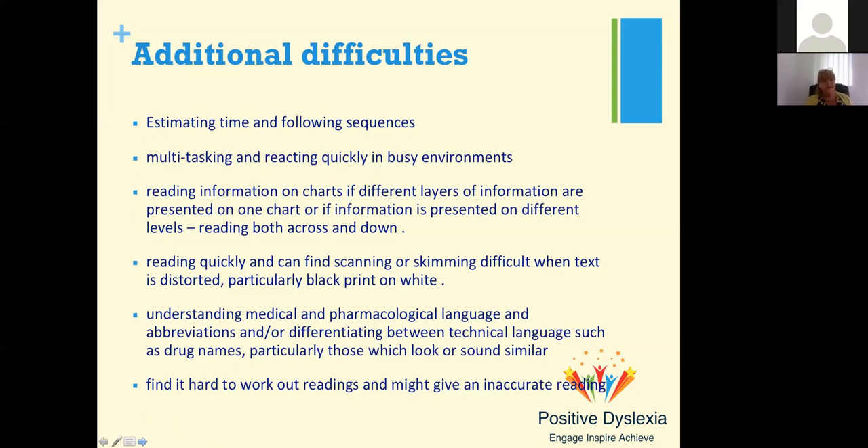Multitasking is difficult and reacting quickly in busy environments is hard. It can be difficult to read information on charts where information is presented on different levels — reading both across and down. They have tremendous difficulties reading quickly and can find scanning or skimming difficult, especially with black print on white. Medical and pharmacological language, abbreviations, are very difficult. They might give inaccurate readings, particularly if they have difficulties with transposing numbers — sixes and nines are often reversed.